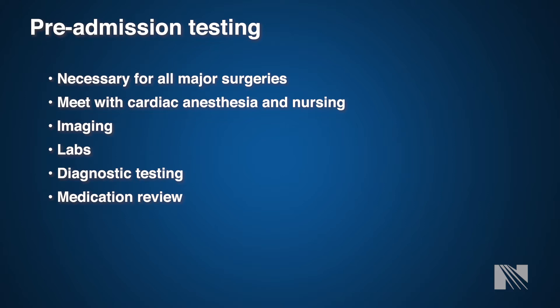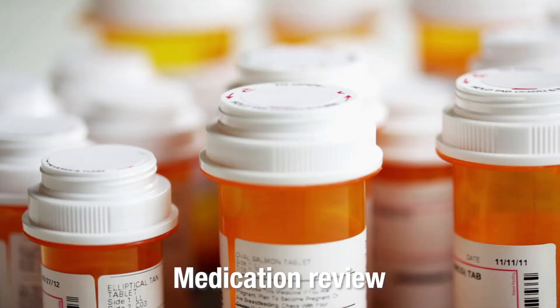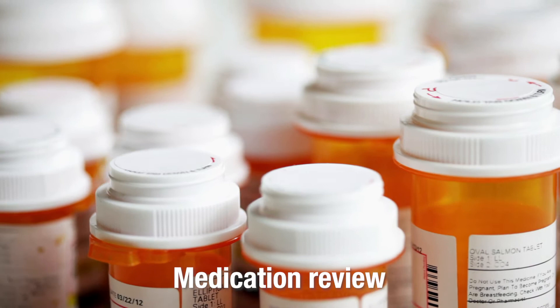It is here that you will get all necessary information for your upcoming procedure. You will have any necessary imaging, lab work, diagnostic testing, and medication review. Please plan on being at the pre-admission testing appointment for one to two hours to have all questions answered and thoroughly go over all pre-surgical needs. Part of your pre-admission testing appointment will include a thorough medication review by both the cardiac anesthesiologist or anesthesia team member and your pre-admission testing nurse. We will go over some of those medications now.